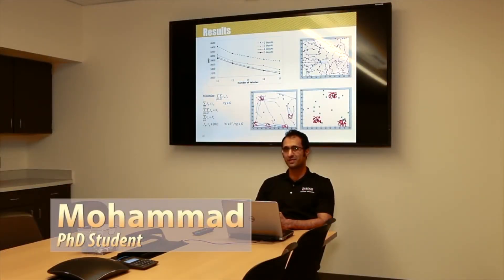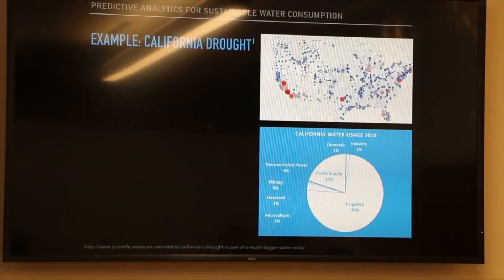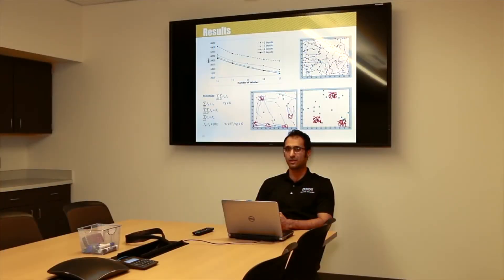I'm in one of the conference rooms in Grissom Hall. We use these conference rooms for different purposes such as group meetings, presentations, dissertation, and defense. These rooms have very great audio-visual connections that we use for our presentations and for conference calls.